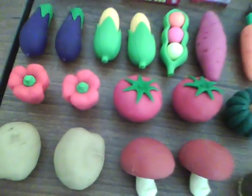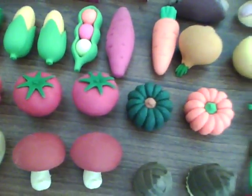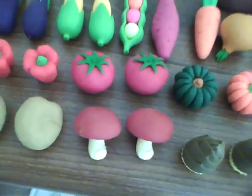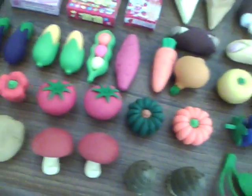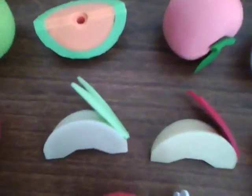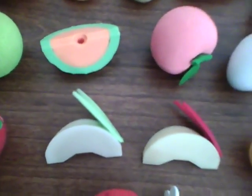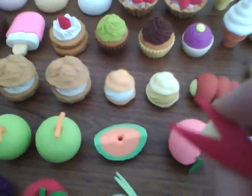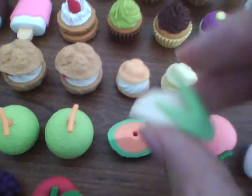Now we move on to the vegetables, which are right here — nothing special about them. And the fruits are right here. Oh, these two are rabbit apples; they cut the skin to make it look like bunny ears. I have one in red and one in green.